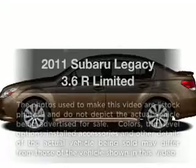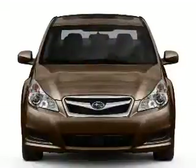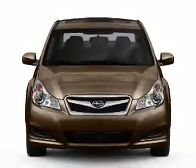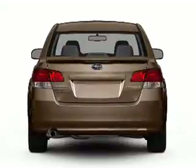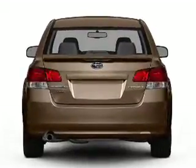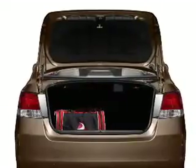Presenting the 2011 Subaru Legacy — everything you need under one roof with this great vehicle. With a reliable six-cylinder engine that responds smoothly to its five-speed automatic transmission, treat yourself to the splendor of a premium sound system, and brake safely with the anti-lock braking system.